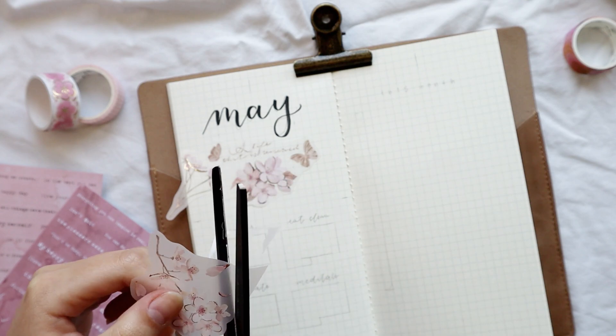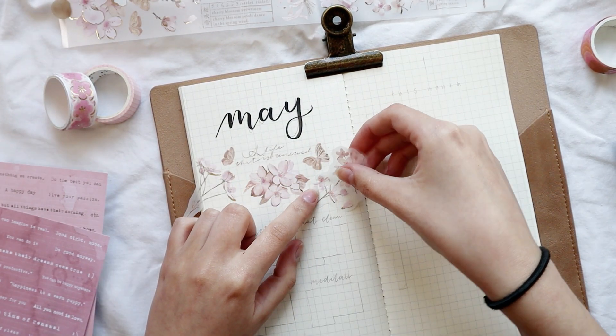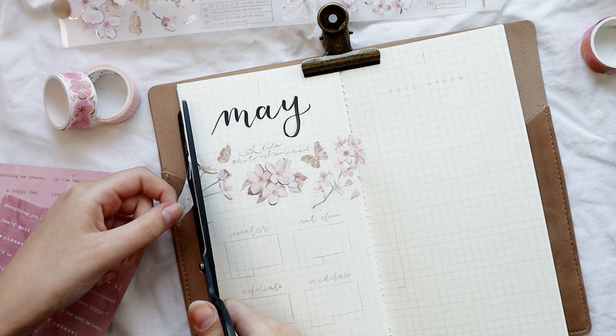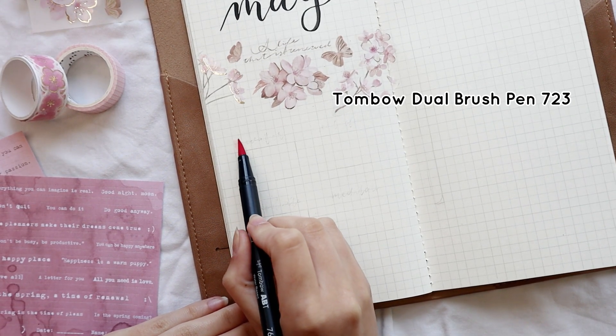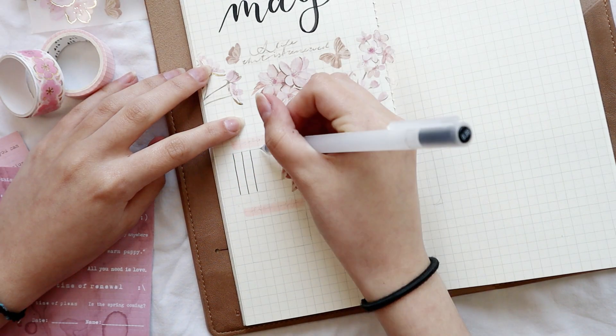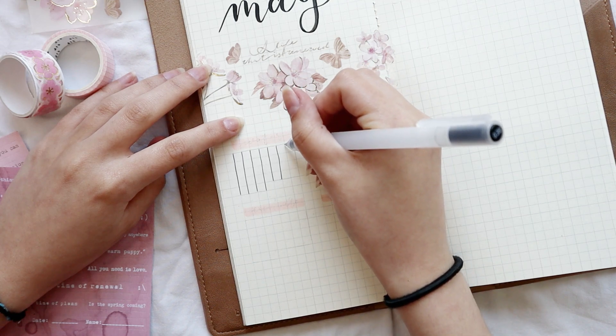I'm going to use the heck out of these washi tapes because they are really pretty with a bunch of different designs, and they look perfect on the beige pages with the different pinks. I'm literally just using these washi tapes as stickers. For my cover page I'm doing something a bit different — instead of having the reminders like in April, I'm going to have my habit tracker here.